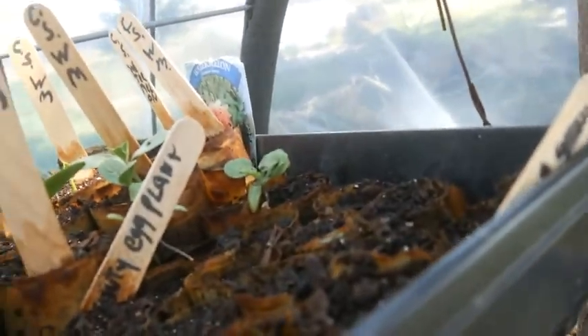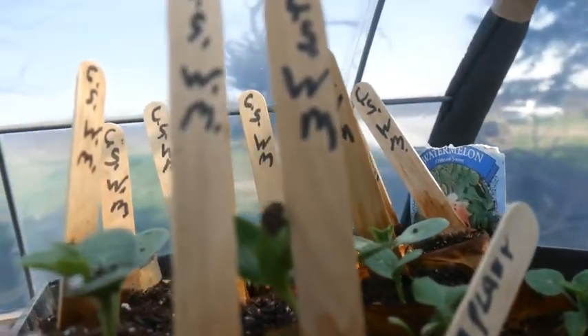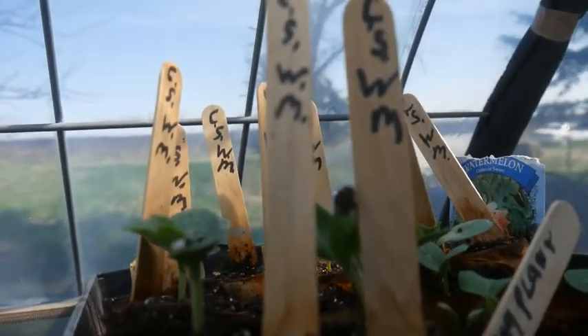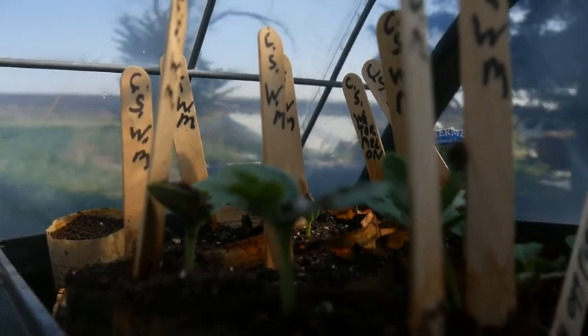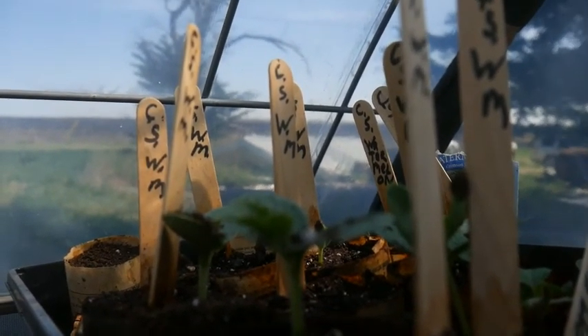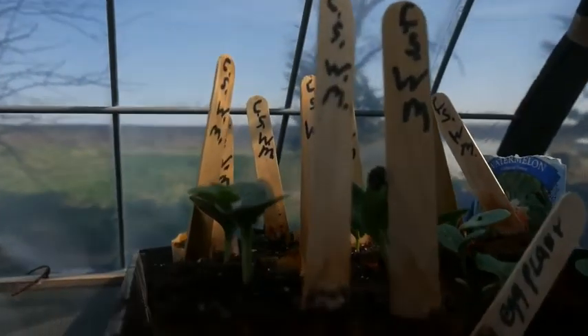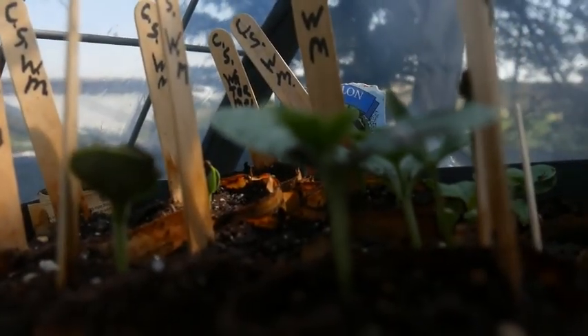We have our black beauty eggplant here in this top row. And Gary went ahead and started some watermelon — it's a little early for the watermelon, but Gary has a goal. He wants to have a watermelon for the 4th of July, so he went ahead and started them early. We're going to see how that goes for him.